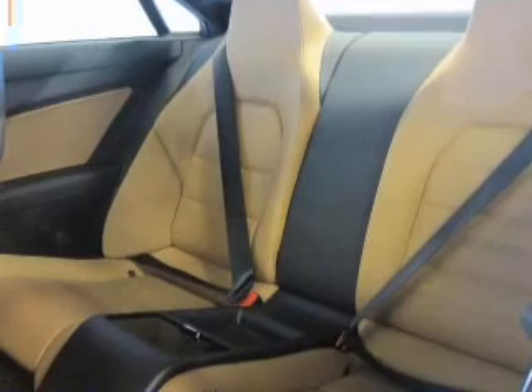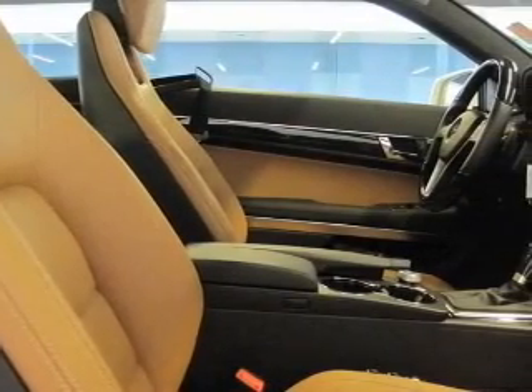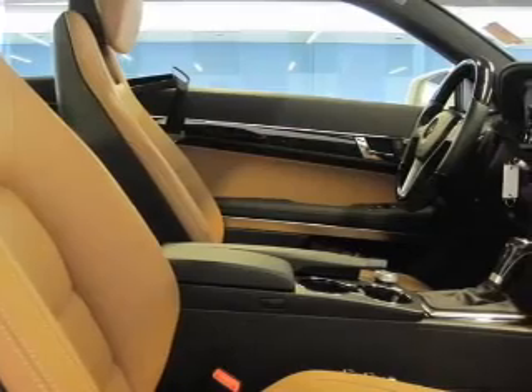Anti-lock brakes help you bring your vehicle to a safe stop. Tailor the temperature to your preference and your passengers. Let the outside in with a power sunroof.